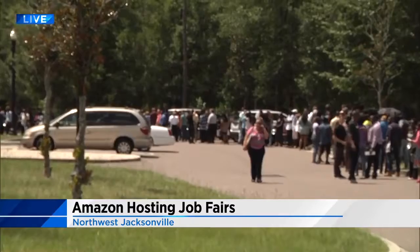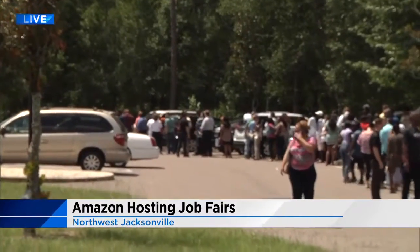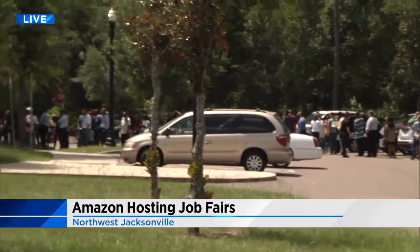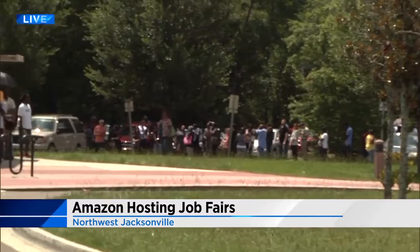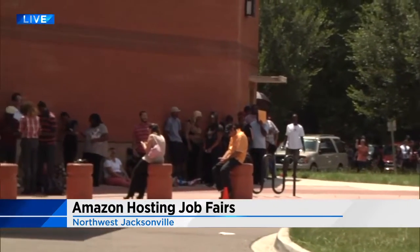Amazon is looking for more than 1,000 workers for its fulfillment center, so they've planned a series of hiring events throughout Jacksonville. This is a unique opportunity because it's a one-stop shop — once you get in the door, you'll fill out an online application, go through a background check and drug test, and then get your interview. And if everything works out, you can walk away with the job today.